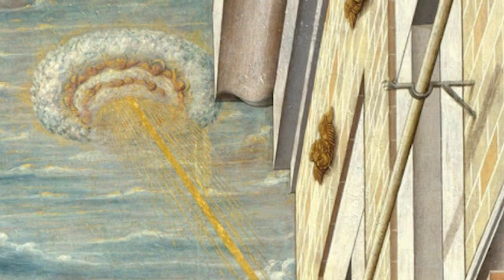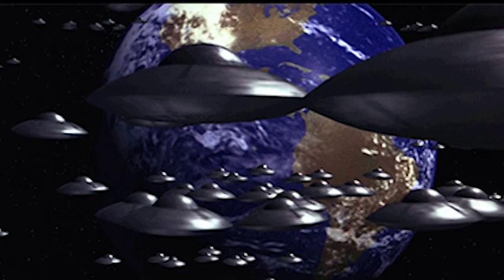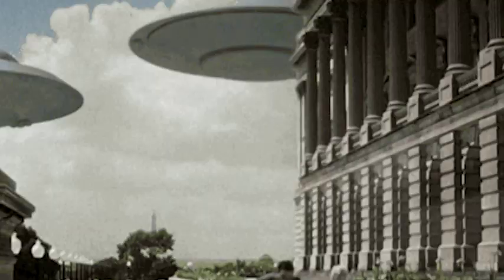Here we clearly see a cloud hovering in the sky — not your typical cloud, however. It is, rather, perfectly disc-shaped, with some kind of energy beam shooting down from it. The image is reminiscent of something straight out of War of the Worlds or any number of sci-fi movies, so much so that it is practically a cliché of Hollywood flying saucer attack. And yet, it was painted in 1486.